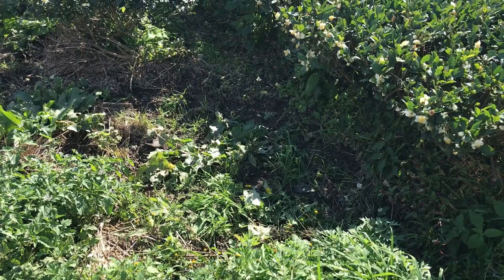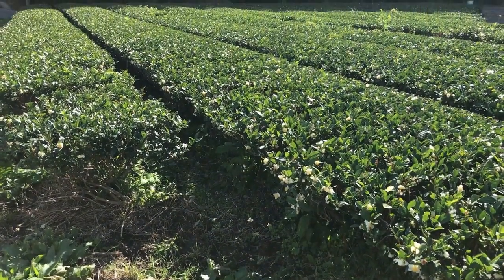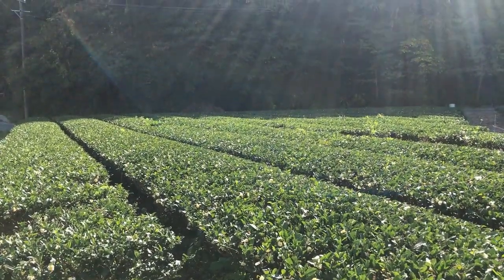Rather than bare soil, you will notice a carpet of green vegetation at the base of these tea plants. This is a good sign that the tea grown here is supporting a healthy ecosystem.